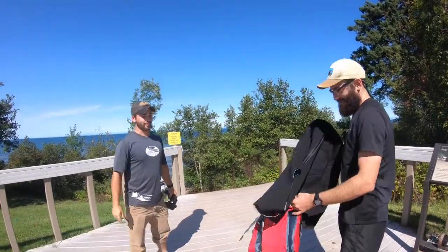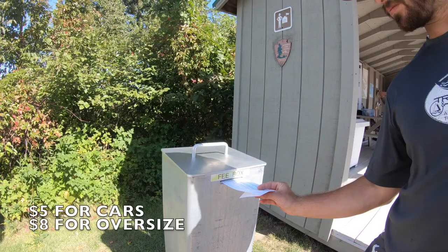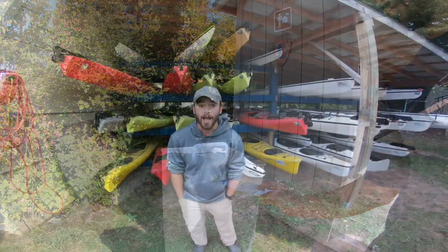Nice to meet you. Looks like you got all your stuff there, we should be good to go. Remember to pay for parking, and most importantly, have fun out there.